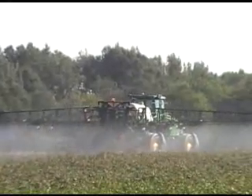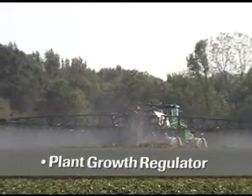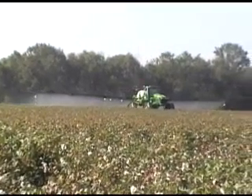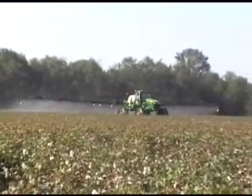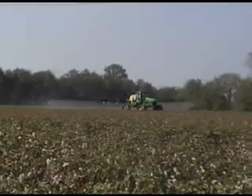The RT200 is also used to variable rate apply materials like defoliant and plant growth regulator. You can actually see the spray rates change as the spray rig passes over different areas. All of this can be done without the use of aerial or satellite imagery.